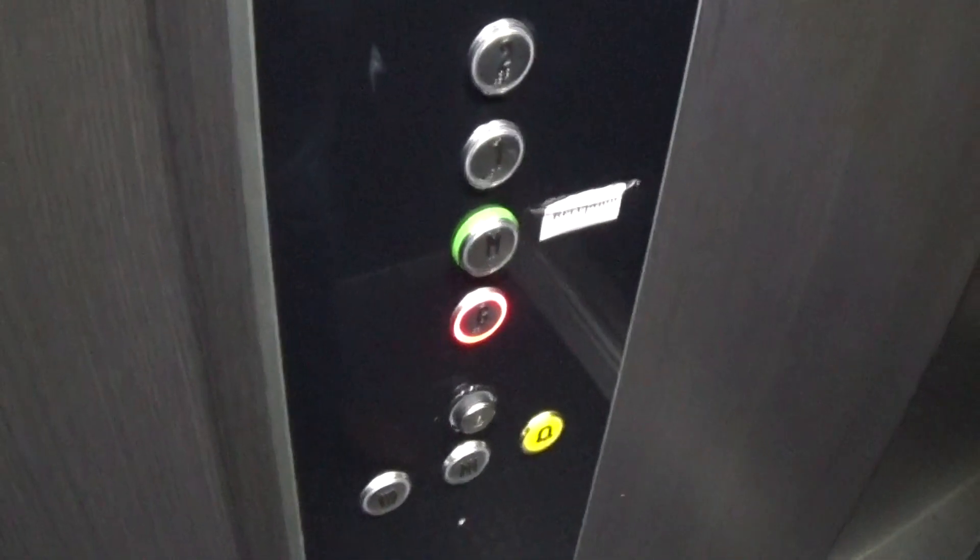Here it is. Here we are at G. There's another up and down indicator in the car. Let's go to another elevator.